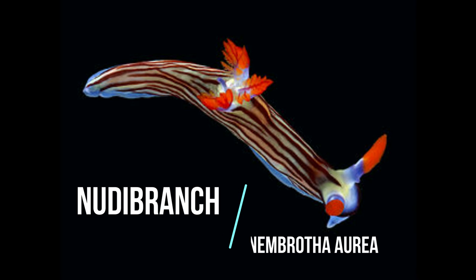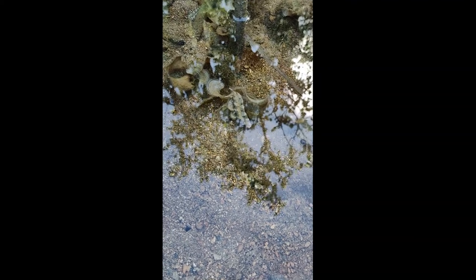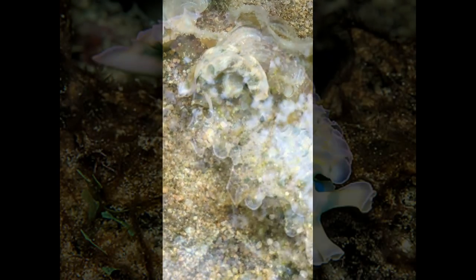Sea slugs have an enormous variation in body shape, color, and size. Most are partially translucent. The often bright colors of reef-dwelling species implies that these animals are under constant threat of predators. But the color can serve as a warning to other animals of the sea slug's toxic stinging cells or offensive taste.